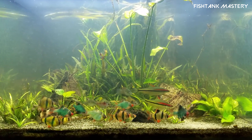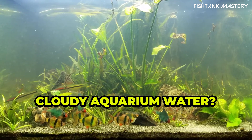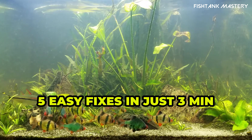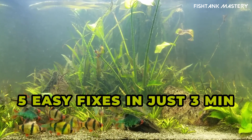Ever looked at your aquarium and thought, why does this look like I poured milk in here? Cloudy water happens to every fish keeper at some point, but don't worry — in just three minutes, you'll get five easy tips to clear it up.